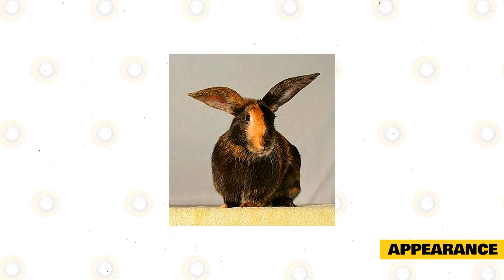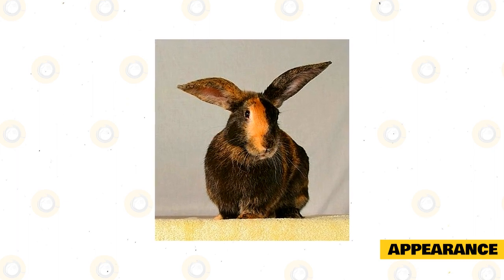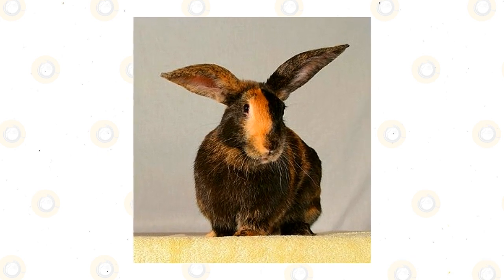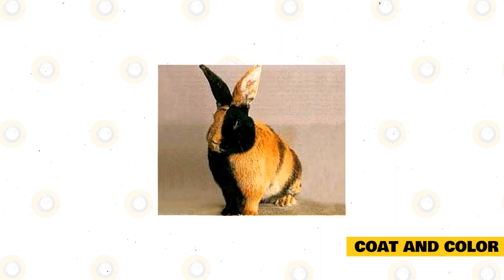The harlequin rabbit is a medium to large breed that usually weighs between 6.5 to 9.5 pounds, with does usually heavier than bucks. They have a commercial body type with a round-shaped head, and their ears are of medium length, standing erect on top of their head. These bunnies have a short, soft coat that is very dense.